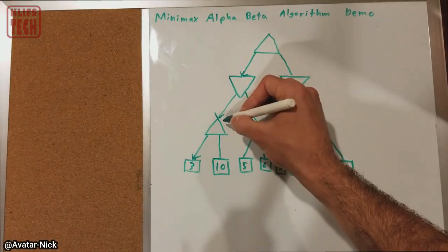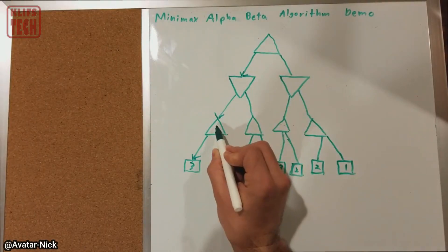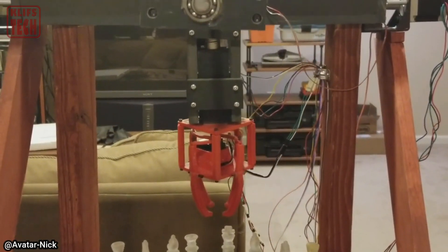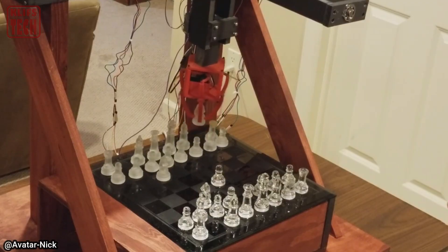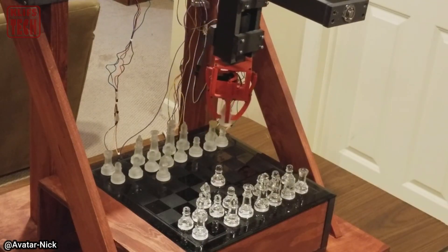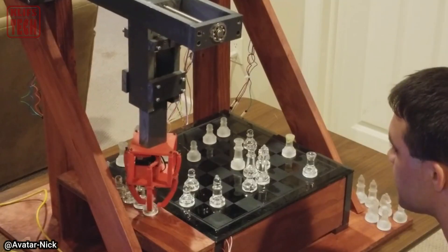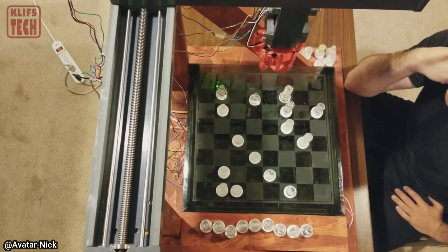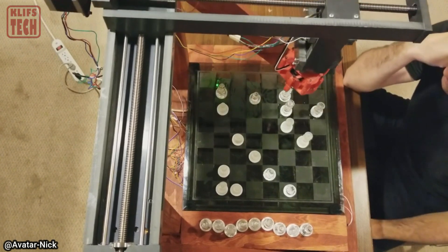You can find step-by-step instructions for assembling it on Instructables.com. Using free Arduino and Python software, the mechanical arm executes movements and chess combinations. Magnets inside the pieces help the robot determine their positions and even remove defeated pieces from the board. Admittedly, it plays at a leisurely pace, but that gives you ample time to ponder your next moves and strategies.